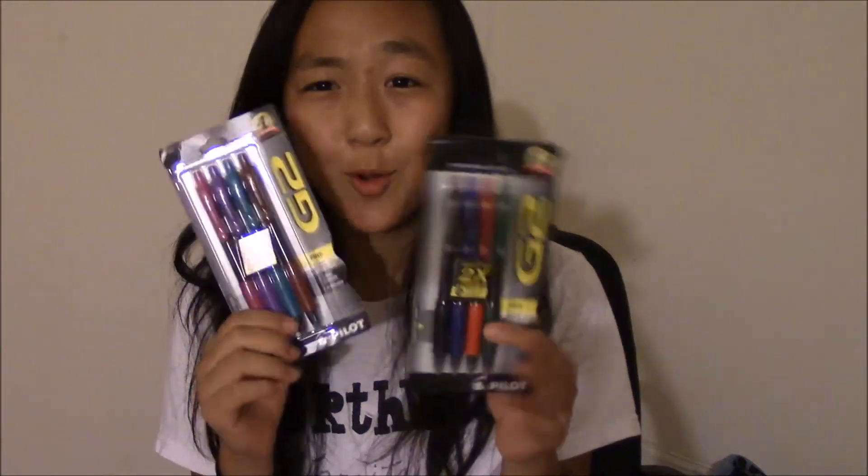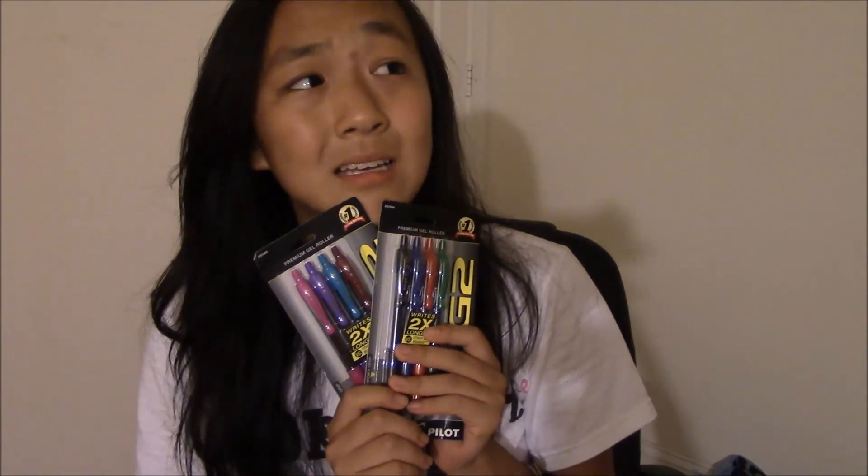Just kidding — I am really excited to open these bad boys up and use them, but I'm trying to restrain myself and wait three more days because that's when school will start. I will be sad, but happy because I can use these pens.